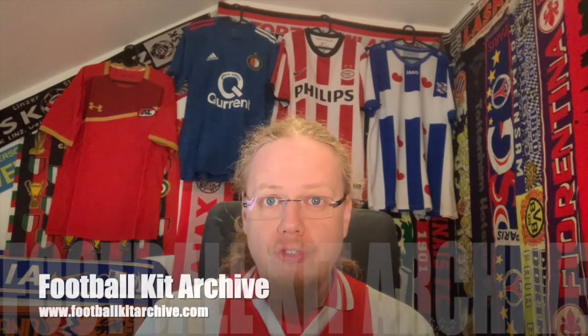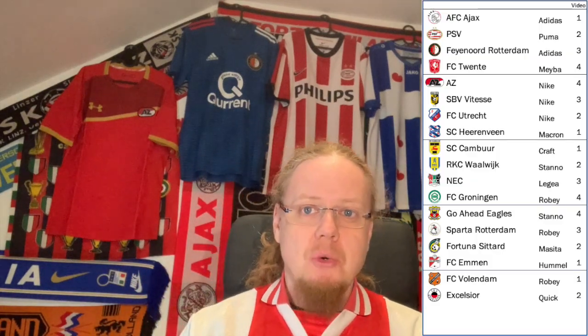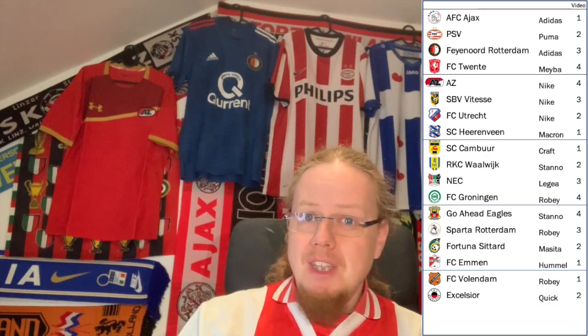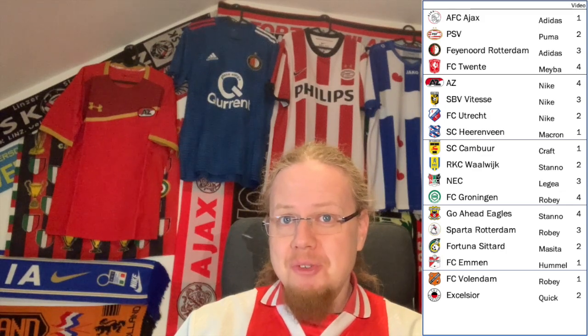In this video I will go through the jerseys that have been released for each of these teams and give them a grade from one — the worst — to ten — the best — my personal view. At the end I will ask you which jerseys you agree or disagree with me on. The pictures are taken from the wonderful page Football Kit Archive, which you should definitely check out. As for which team goes in which video, I take last season's standings and go one-two-three-four, four-three-two-one across 18 teams and four videos.